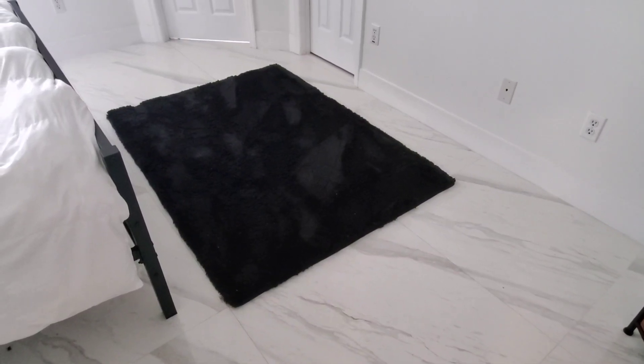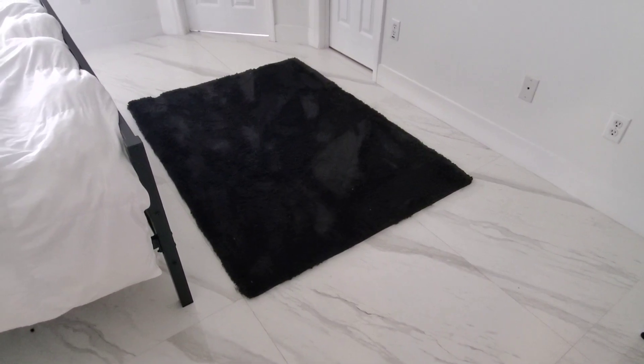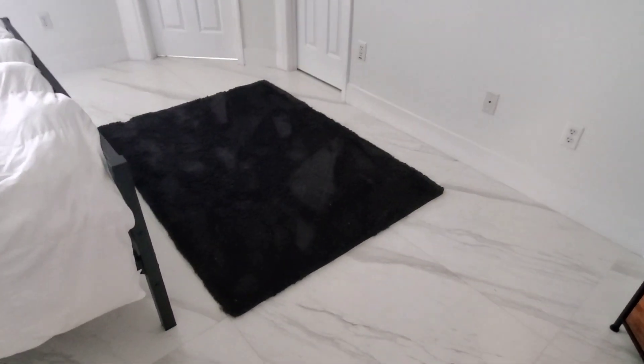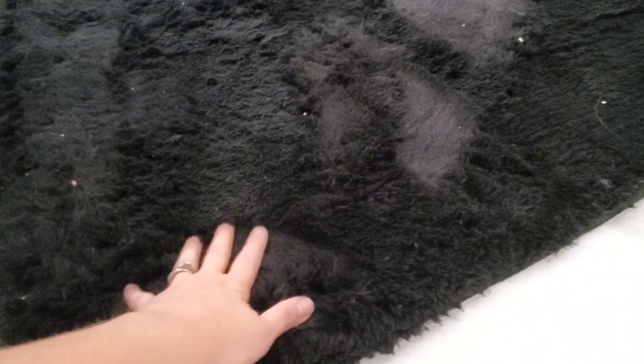Hi guys, just want to do a quick review of this nice rug that we've got here in our bedroom. I love the rich black color of this rug — as you can see, it's just the perfect accent here in our room where we have a white floor, white walls, and a white bed. This rug just looks beautiful down here.